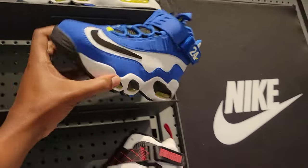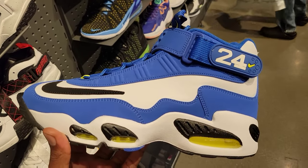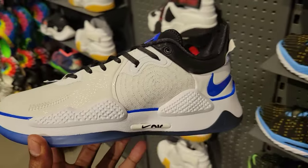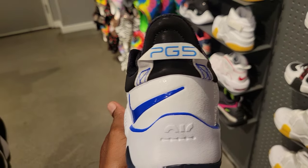The blue Griffeys are still here, chilling out, posted up. I haven't worn mine yet — I guess I'll break them out very soon because they are fire. And they got the PlayStations on deck — the PG5 PlayStations. What do you guys think about these in the comment section below?